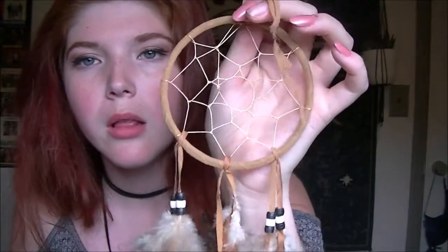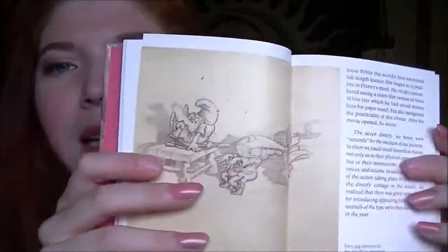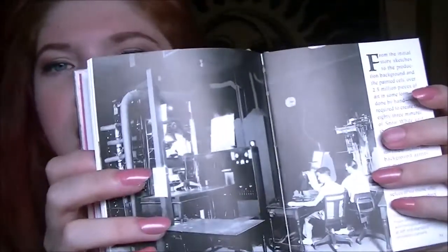Now let's get on to the decor stuff! I got this super cute dream catcher. I'm also obsessed with Snow White — she was my favorite princess when I was little. And there's this Snow White book that was like a dollar and it's in perfect condition. It has 191 pages and it just tells you the story of Snow White with all the drawings.